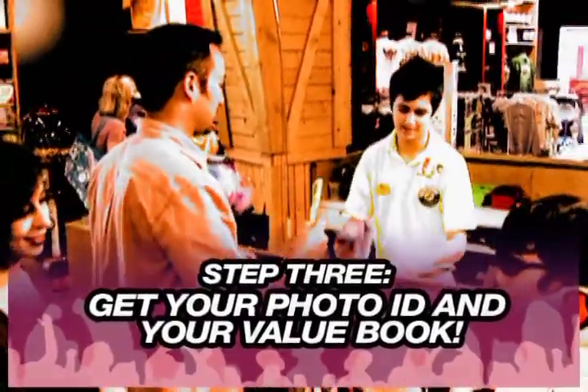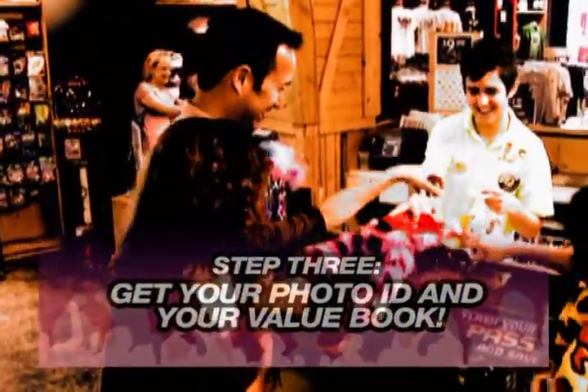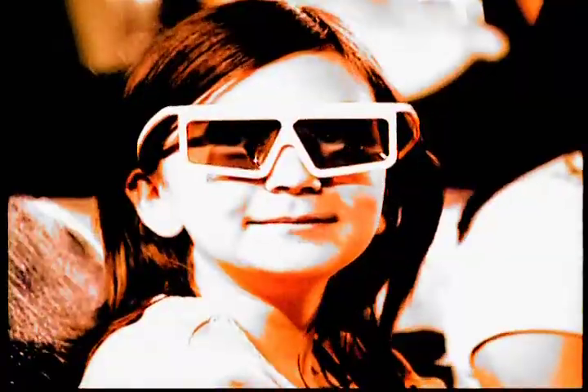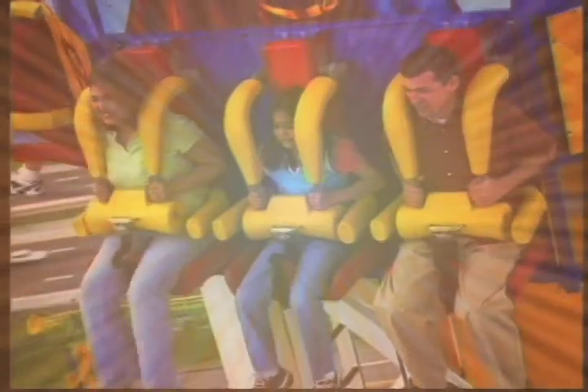Step three: after purchasing all upgrades and parking passes and entering your park information, simply proceed to the ID processing area to have your photo taken, your season pass printed, and receive your value book. That's all there is to it — then you'll be on your way to all the fun and excitement Six Flags Over Texas has to offer.